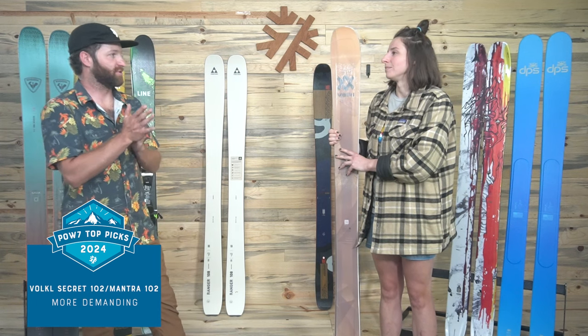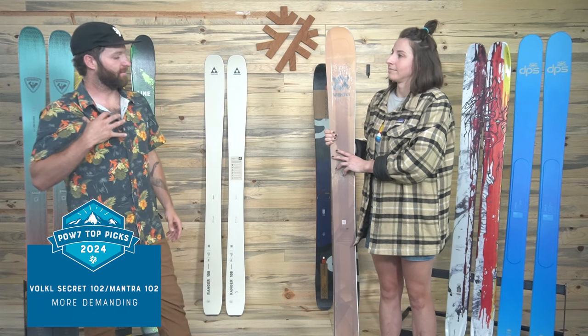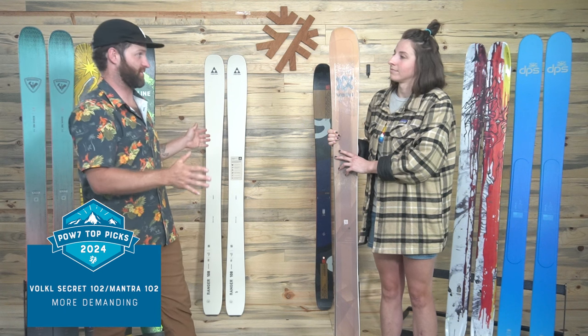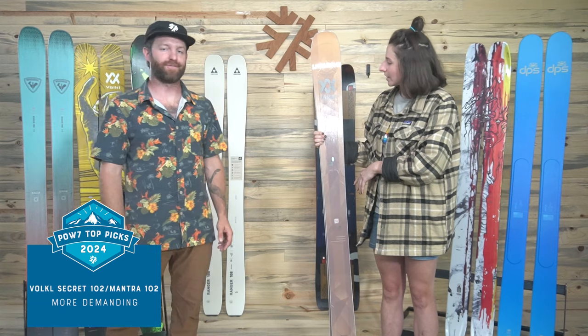All those comments apply to the Mantra 102 as well. If you're here looking for that ski, same nuts and bolts — it does the same stuff on snow. All of Alex's comments carry over to the Mantra 102 for sure.